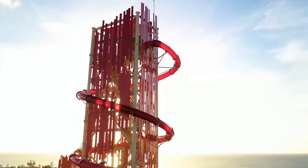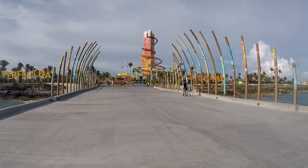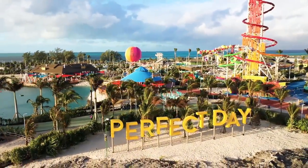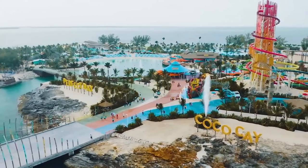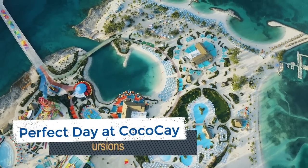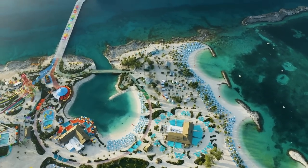Royal Caribbean's newly updated private island, Perfect Day at Coco Cay, offers several new experiences and adventures. The princess and I have just returned from a full day of exploring the island. If you have an upcoming cruise visiting Perfect Day at Coco Cay, you're in luck. I'm DB from EatSleepCruise.com and we take a look at the top Perfect Day at Coco Cay shore excursions to help you decide how to spend your time ashore.